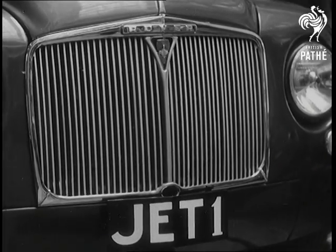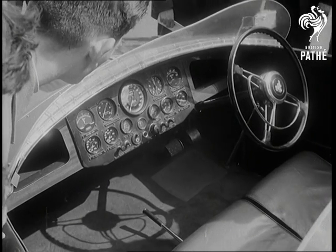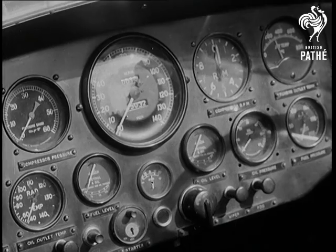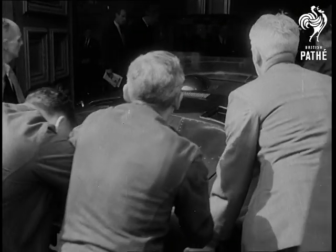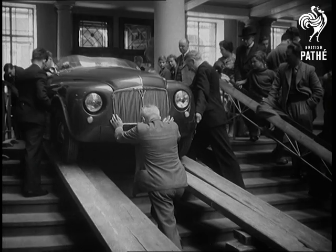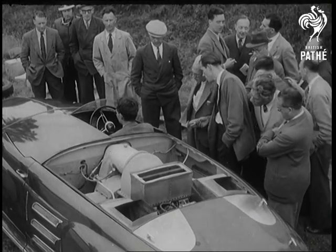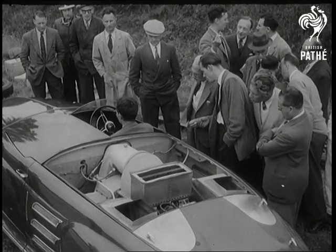Jet 1 is an experimental car and some of its controls look complicated, but in fact it's a two-pedal job and extremely easy to drive. It may be some years before gas turbine cars are on sale to the public, but the Rover Jet 1 has already solved many of the problems which will bring nearer the day when the petrol pump gives way to the paraffin pump.